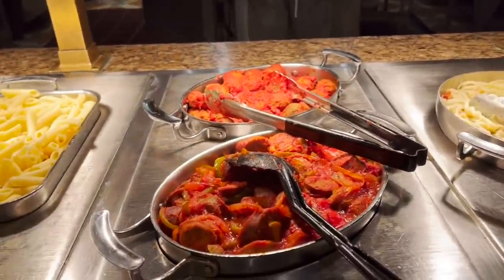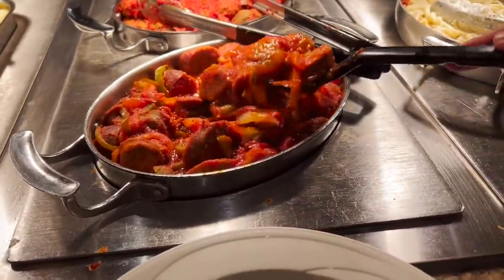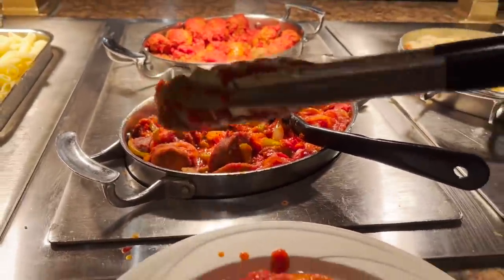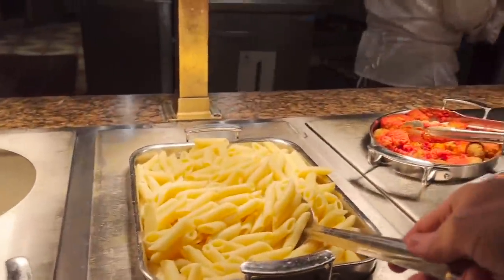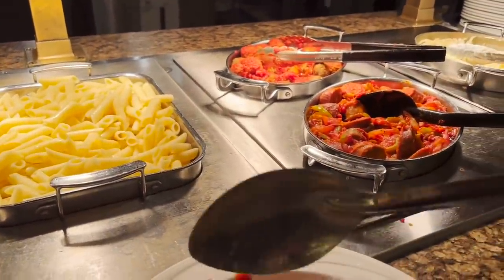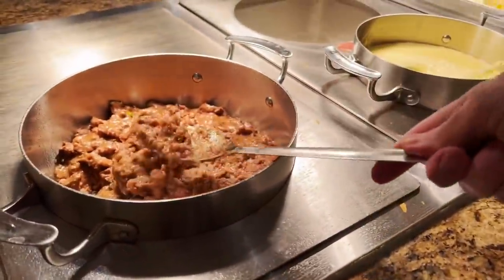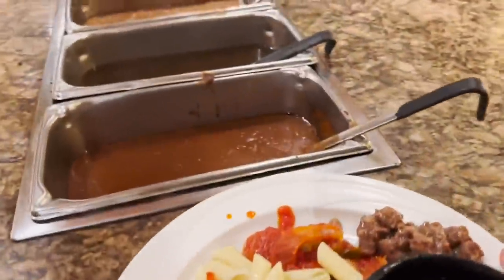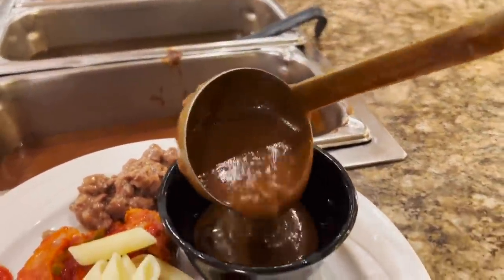Now that I'm here I see the meatballs and sausage — I kind of want to try those. Grabbing some sausage and meatballs, and a little pasta. I'll also get a few of the beef tips just to see what that's about. And brown gravy — that sounds like the best idea.